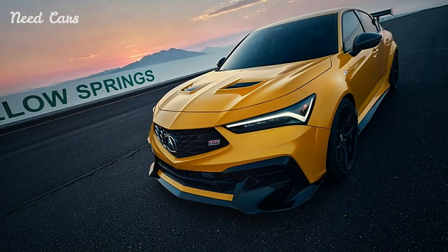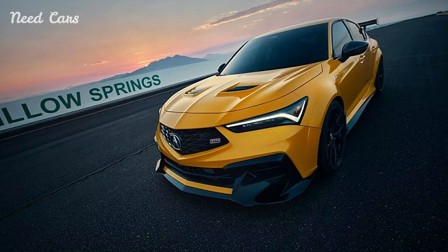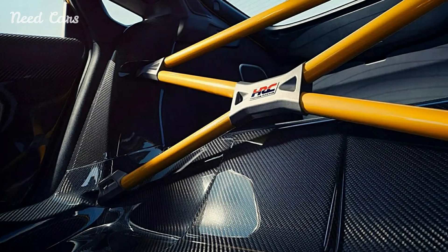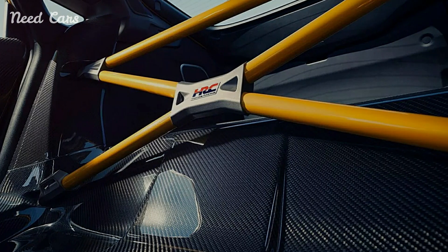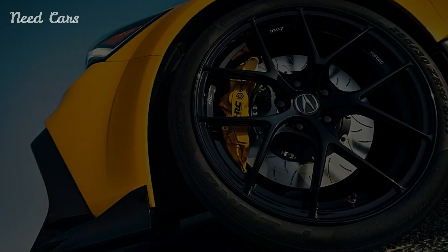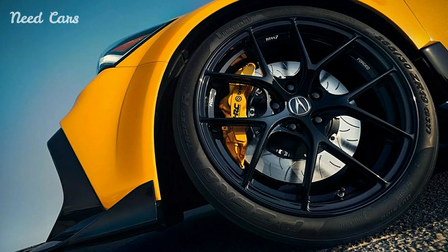Acura's move to introduce this line of performance parts reflects a growing trend among automakers to offer more customization options for enthusiasts. By providing a range of high-quality components that can be easily integrated into existing models, Acura is empowering drivers to personalize their vehicles and push the limits of performance.